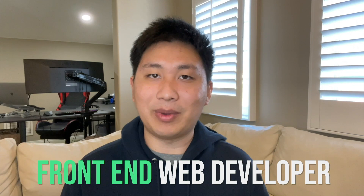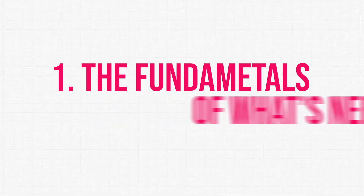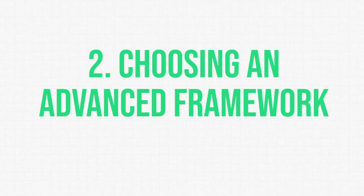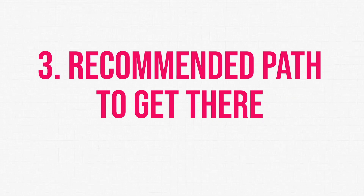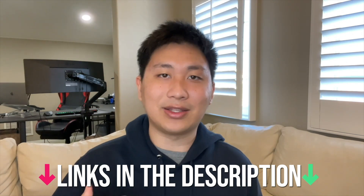But let's get started into the main part of the video — how do you actually get there? There are going to be three main things I'll talk about today. First, the fundamentals of what you need to become a front-end web developer. Second, how do you choose an advanced framework after you've learned your fundamentals. And third, a recommended path to get there, including resources I'll link down in the description.